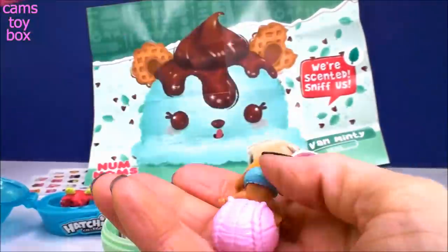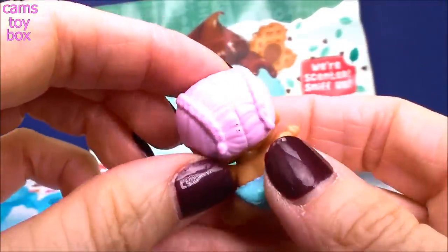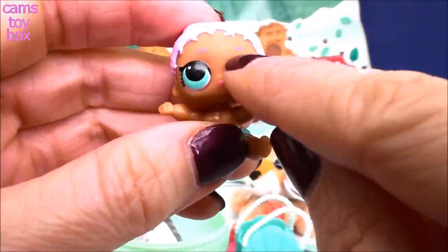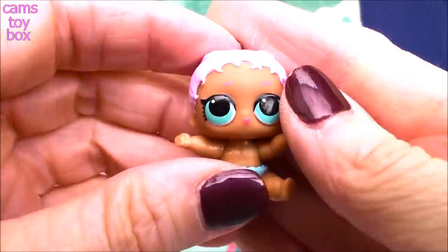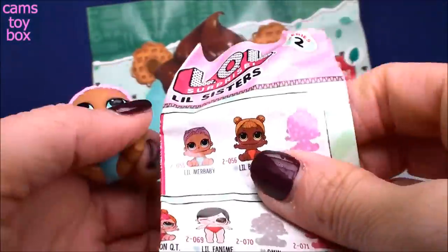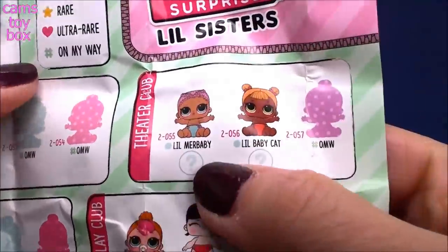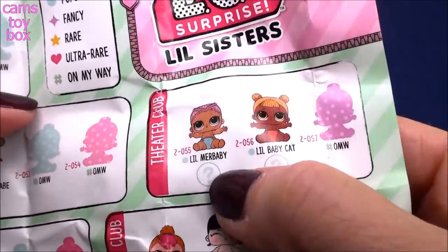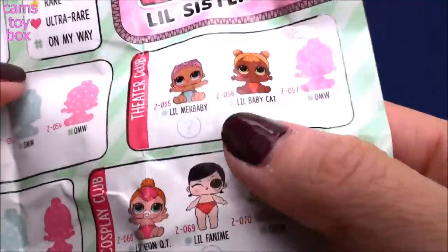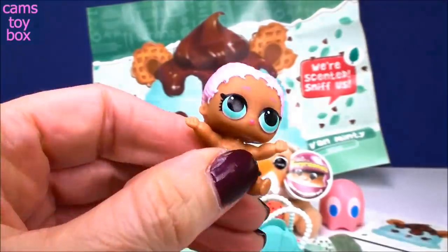Check out our doll! Look how pretty - super super cute. Look at that beautiful pink hair, two little braids going down the back, a little blue diaper. I love how her eyebrows are like purple. Let's check our collector's guide and see which little sister we have. I see her right here - from the theater club, it is little Merbaby! She has a little light blue circle symbol which means she is a popular little sister. I'll get some water, we'll put her in and see what changes colors.